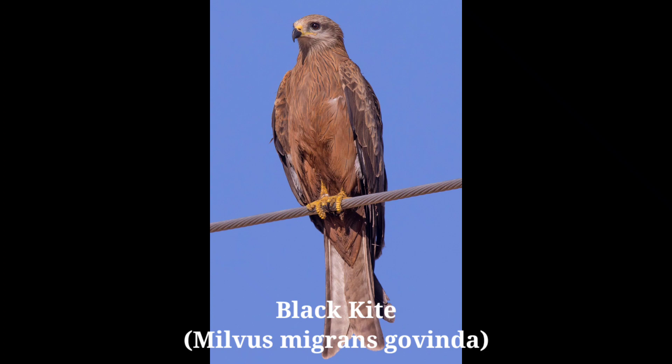It is easily identified by its forked tail in flight. It keeps to the neighborhood of man and these birds are seen sitting on high electric poles. They are abundant near poultry farms, slaughterhouses, meat markets, and garbage dumps, where they look for refused parts.